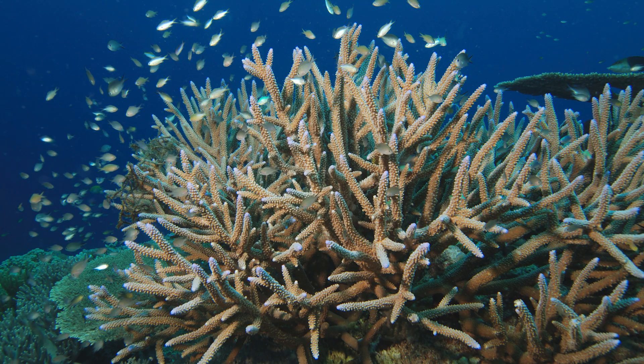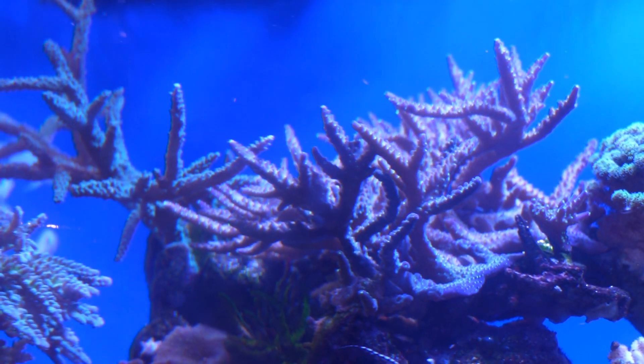Corals are animals. You probably already know. But how? What makes it an animal? Can it move? Does it move at all? What is the mechanism behind all that branch-looking thing?